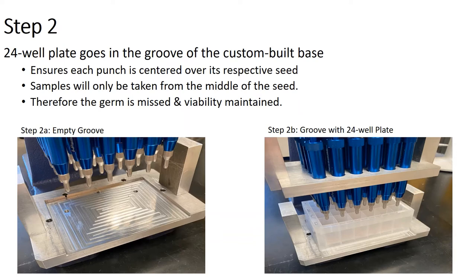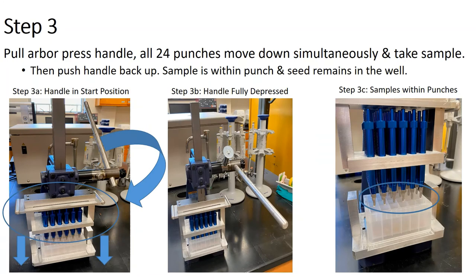We've tested this ability to maintain germination both in the greenhouse and the field. In the actual sampling step, you pull the handle on the arbor press down and all 24 punches move down simultaneously. The punches descend into the well and when fully depressed they'll take the core out of the seed. Then you push the handle back up, the seed remains in the well, and you can see the sample hanging at the bottom of the tip.